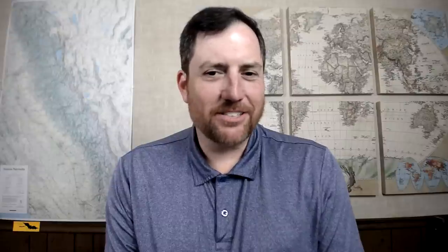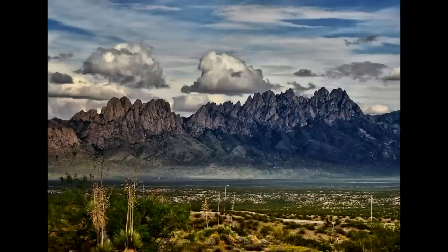Once you get past El Paso you enter New Mexico, which by far has the shortest stretch of land along the border. Very few people live in the border part of New Mexico. The only little town there is Columbus, with a small checkpoint. There's the Organ Mountains nearby, a beautiful national monument with nice hiking. The boot heel of New Mexico is one of the most gorgeous and least-populated parts of the entire country.